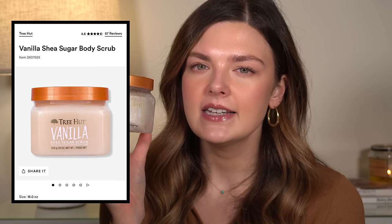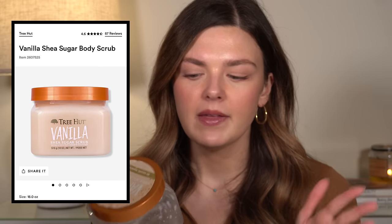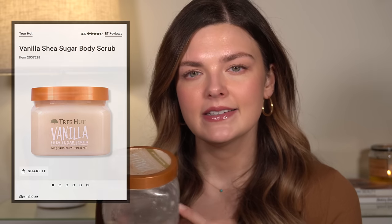Then I have a Tree Hut Shea Sugar Scrub in the vanilla scent. I go through these all the time. This was my first time trying vanilla and it wasn't my favorite scent. I have not repurchased this scent, but I do love this scrub — I use it all the time, all year round. My favorites are the lavender one and the one that smells like the Boom Boom Cream. I don't know why I bought vanilla this time, but I love the scrub, I just don't love this particular scent. I do buy the scrubs regularly.